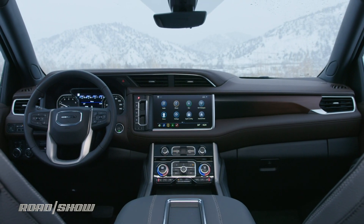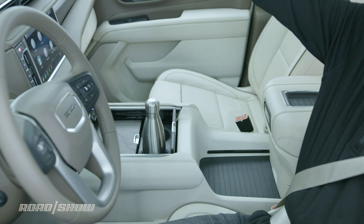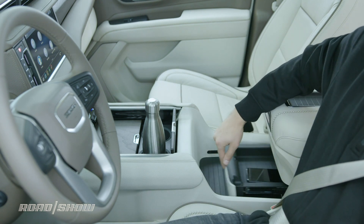The Denali does have its own very specific interior, but both trucks have a power center console that can slide back to reveal a little hidden cubby compartment underneath, and I do love my hidden cubbies.